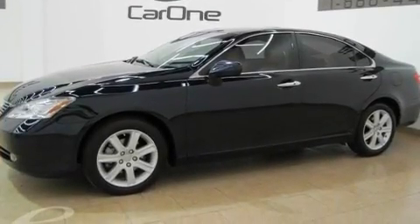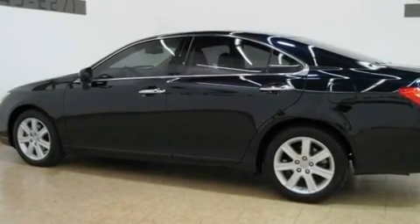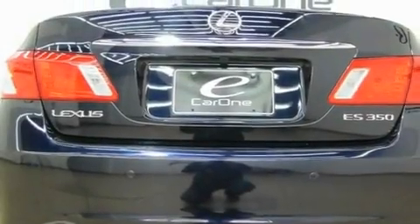Its top features and packages include the premium plus package, a moonroof, a navigation system, a premium Lexus audio system, and a leather interior.